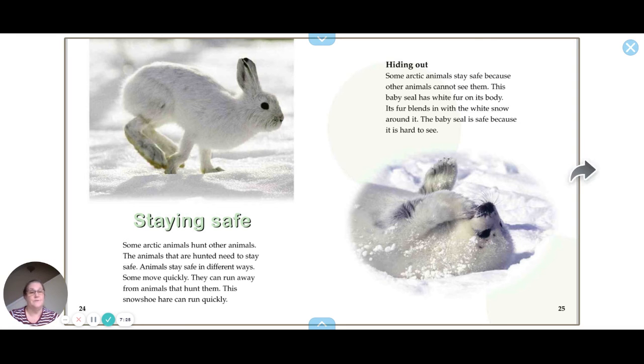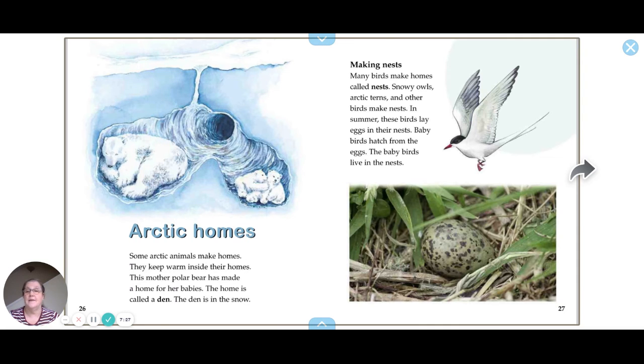The baby seal is safe because it is hard to see in the snow. Some Arctic animals make homes to stay warm — this mother polar bear has made a home called a den for her babies, and the den is in the snow.